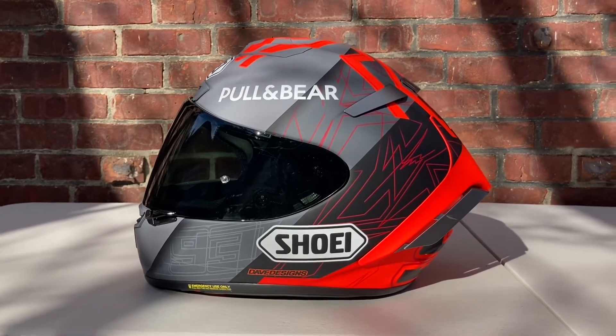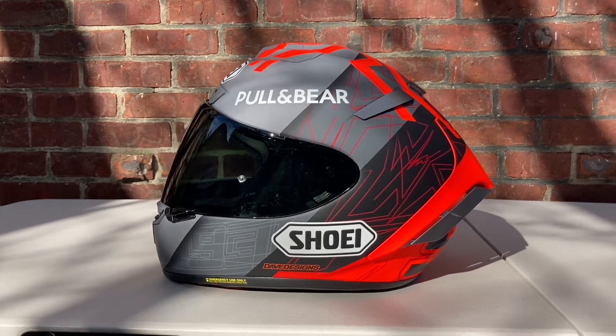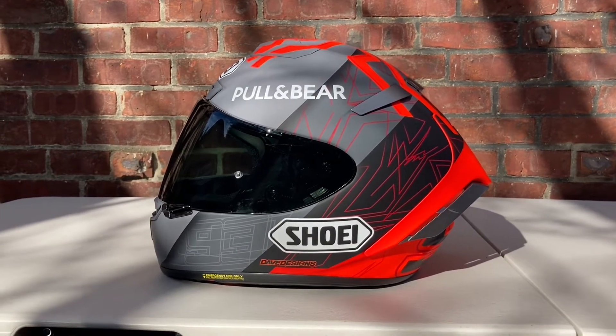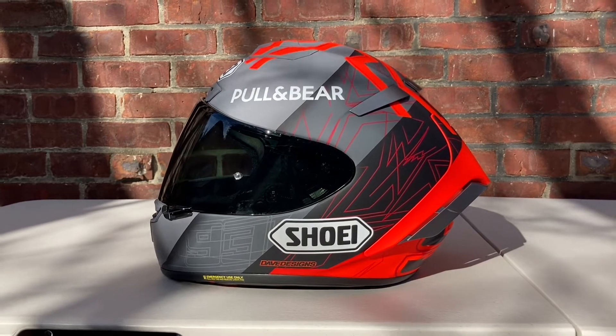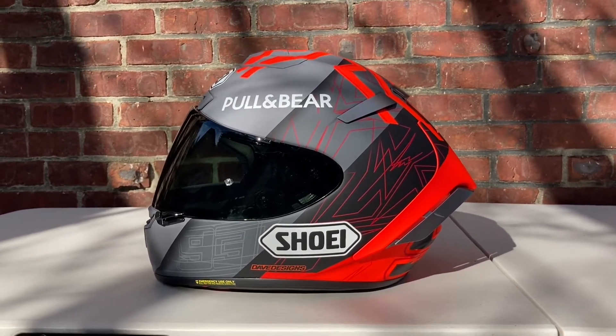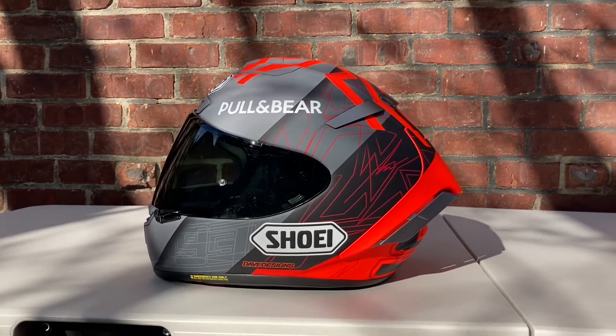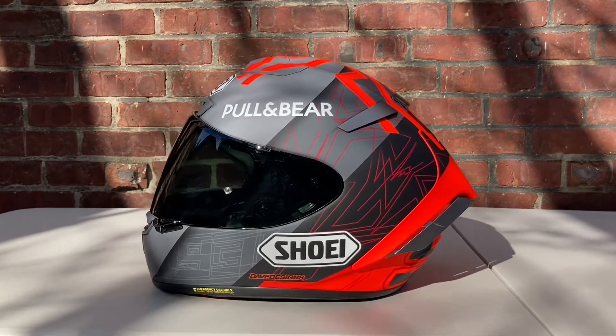Alright, back at it again and today I've got another good one for you. We're taking a look at my Shoei X14 MM93 Black Concept 2.0 — what a mouthful! This is the Black Concept 2 for Marc Marquez.